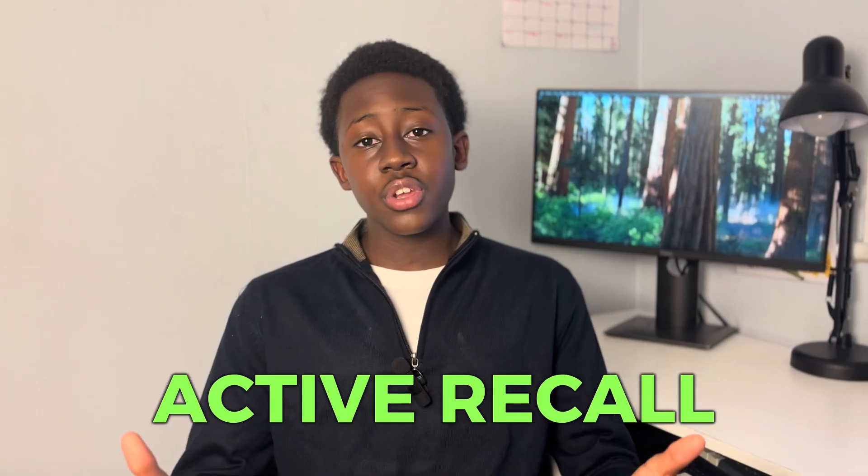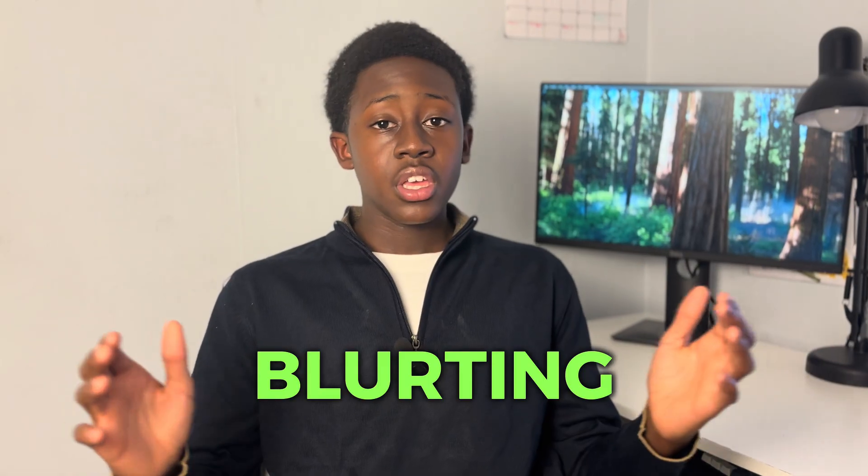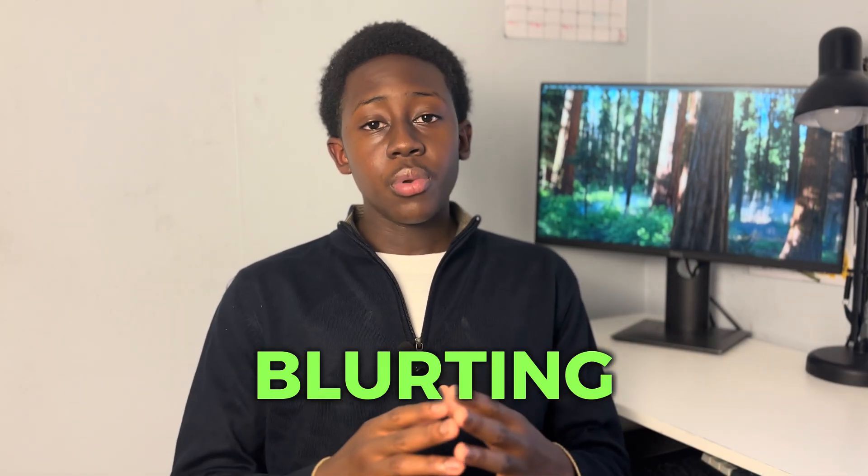Now that you've got your content and resources, you need a method to get information into your brain and make it stay there. That's active recall. The simplest and most effective way to use active recall, aside from Anki flashcards, is blurting. For those who don't know, blurting is a revision method where you get a blank piece of paper and recall all the information you can from a certain topic.